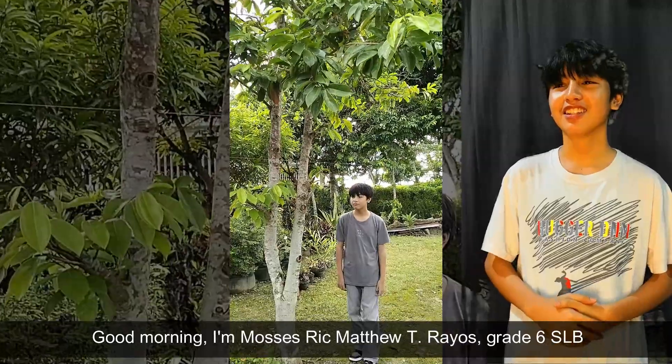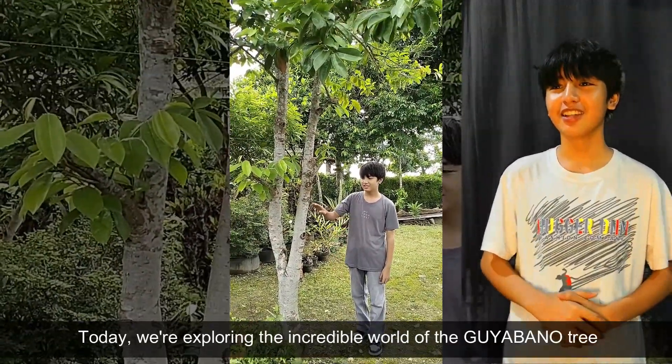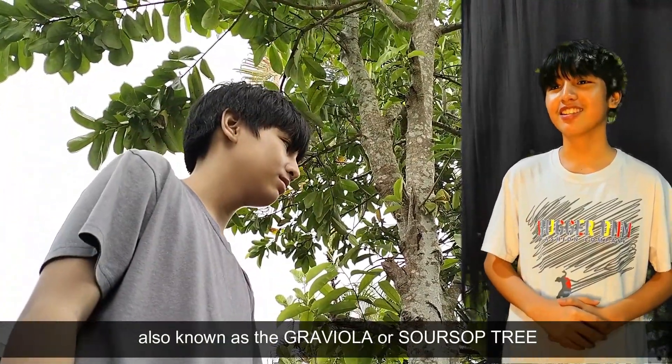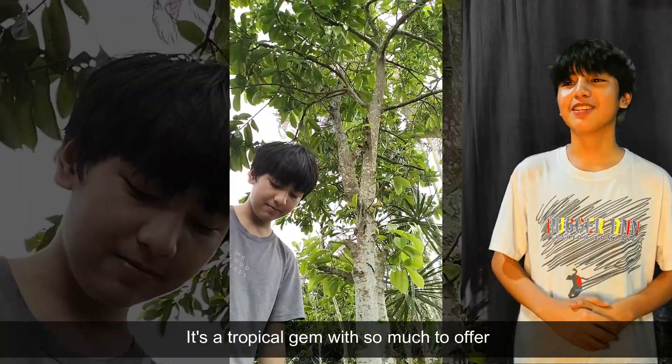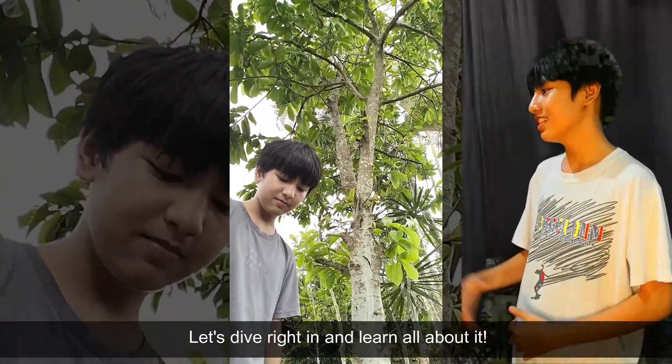Good morning! I am Master Sikmat Yutirayus, Grade 6 SMB. This is my performance task in Helen. Today we are exploring the incredible world of Guayabano, also known as the Graviola or Soursop Tree. It's a tropical tree with so much to offer. Let's dive right in and learn all about it.